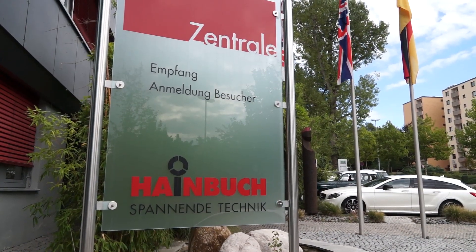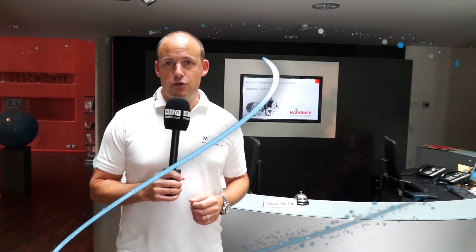MTD CNC have been invited to Hainbuch today in Germany. We're going to take a tour of the company, we're going to have a look at manufacturing, we're going to have a look at the whole facility. So let's start with the shop floor.